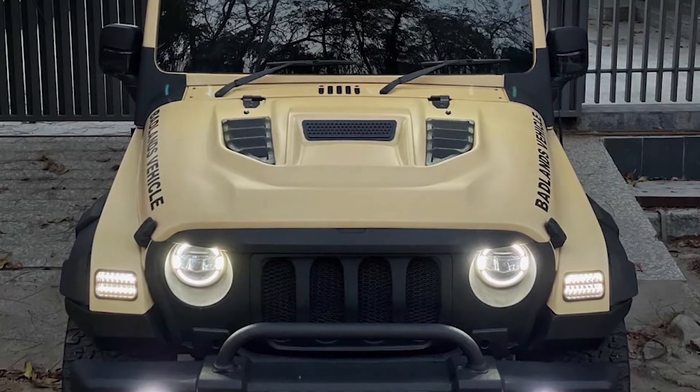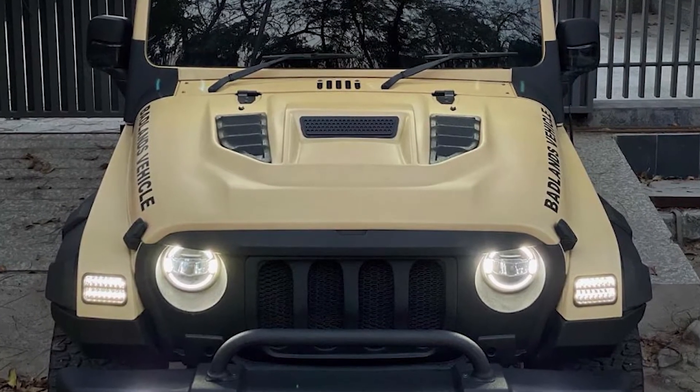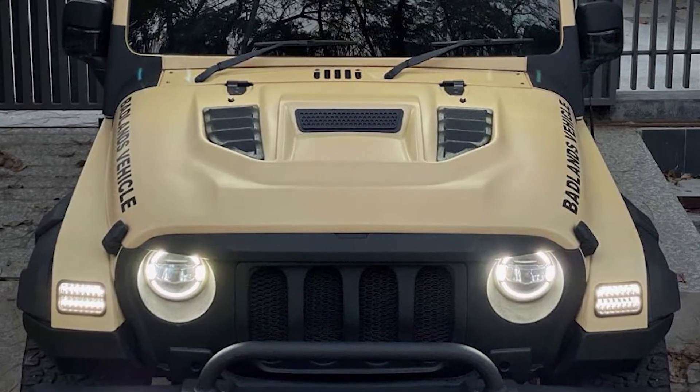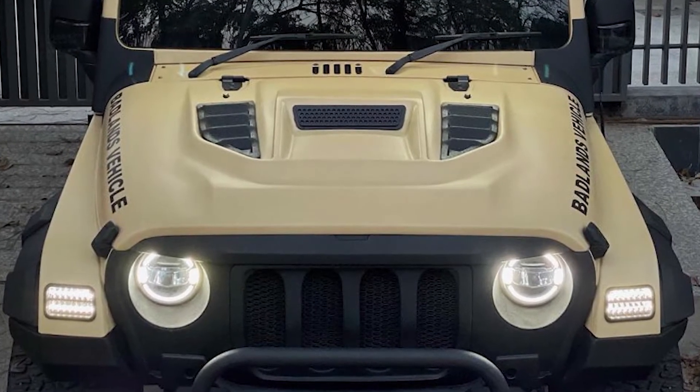Inside, the SUV interior is obscured by the tinted windscreen and windows. These are all the details and images I am showing you — this is real, nothing is edited.